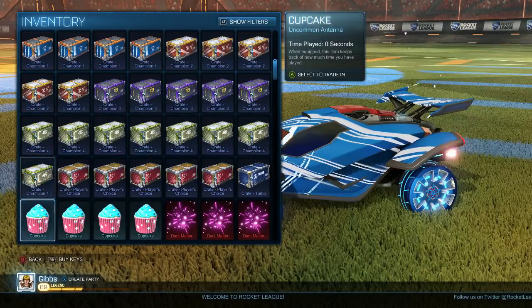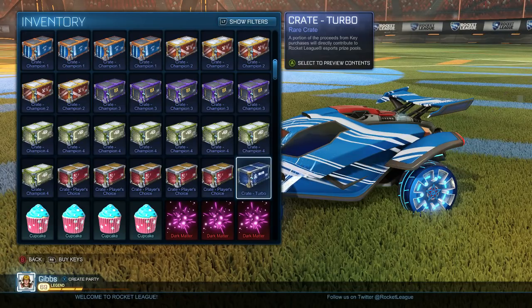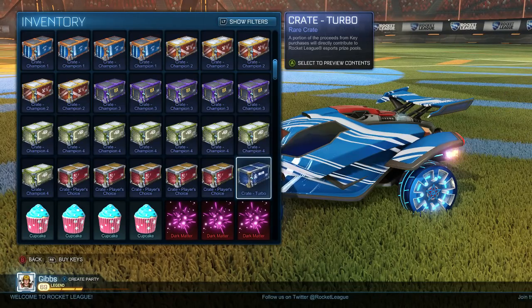What's going on guys? I am back. We got the new Turbo Crate here. I figured I'd show it off a little bit, show you what's in it, and so on and so forth.